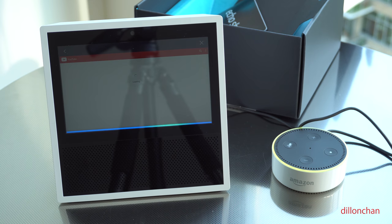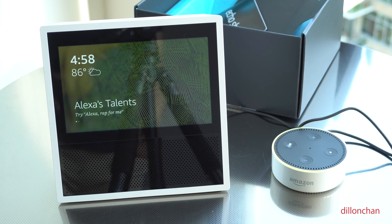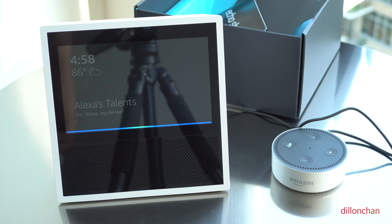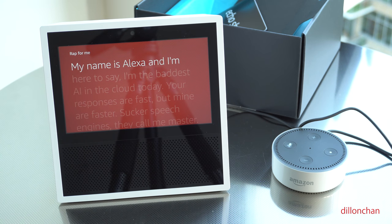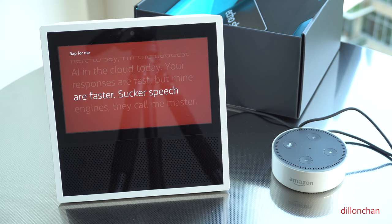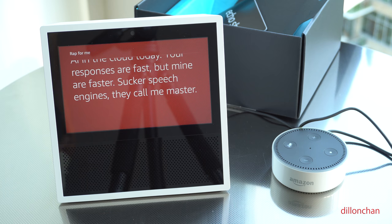We're back home — we're always going to get these Alexa tips. Let's try what it just said. Alexa, rap for me. My name is Alexa and I'm here to say, I'm the baddest AI in the cloud today. Your responses are fast, but mine are faster. Sucker speech engines — they call me master. You go Alexa!